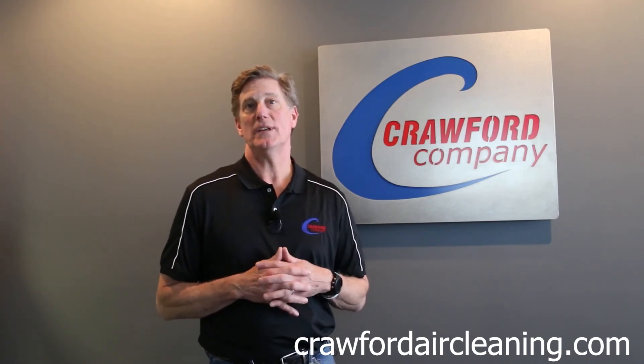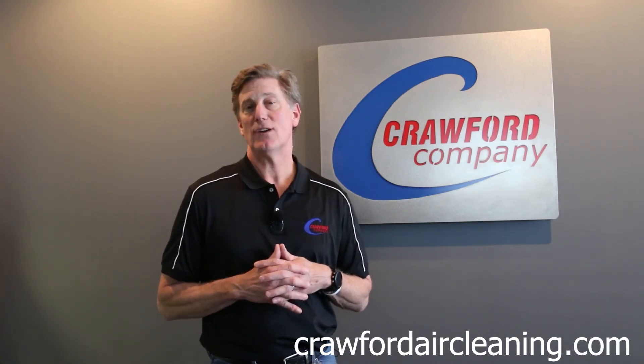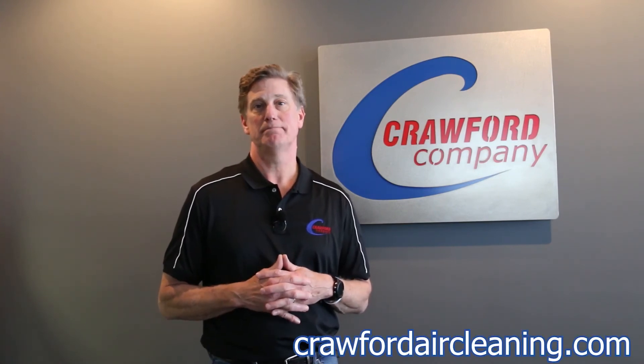Call Crawford Company today or visit us online at crawfordaircleaning.com. Thank you.